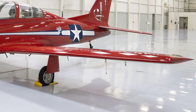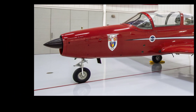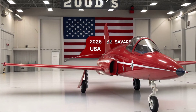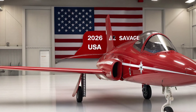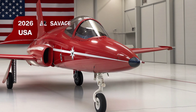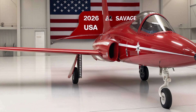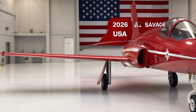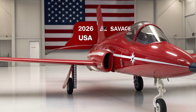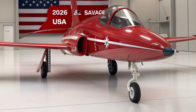Powering the aircraft is a pair of high-efficiency turbofan engines derived from the latest combat-tested propulsion families. These engines provide the thrust needed for quick climb rates, reduced fuel consumption, and expanded combat radius. A full-authority digital control system enhances responsiveness while lowering the workload on the pilot. Engineers also designed the intakes and exhaust geometry to reduce thermal signature, allowing the A-2 to penetrate contested airspace with a far lower chance of detection.